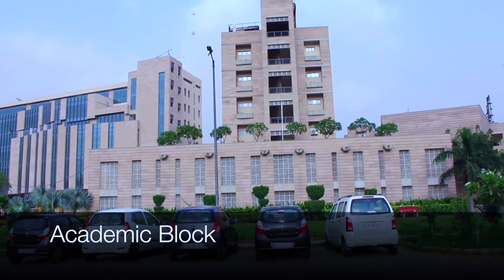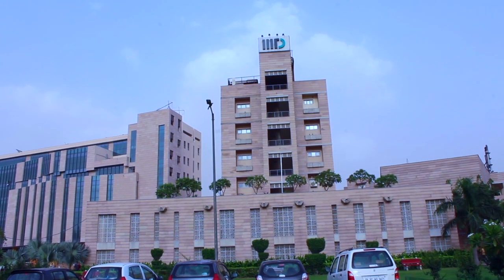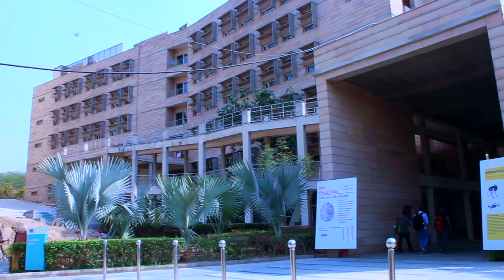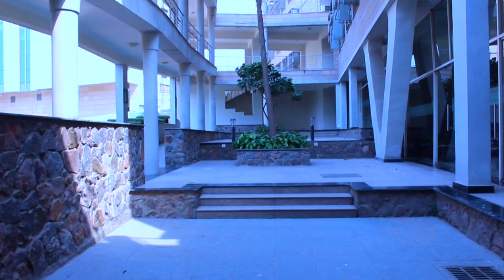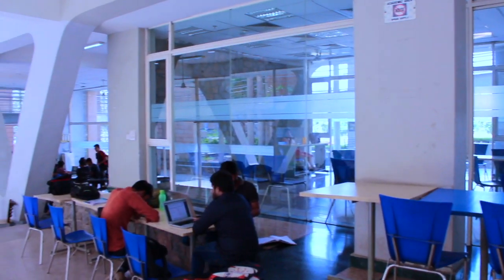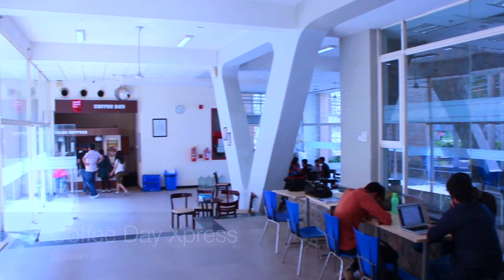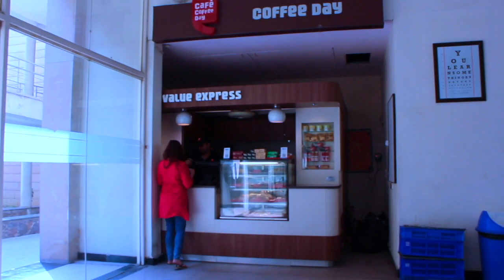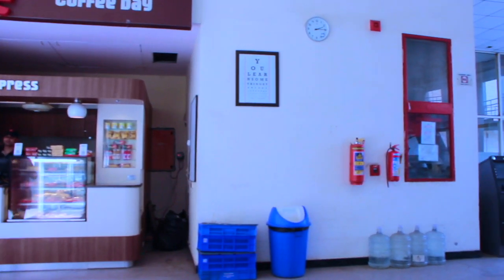This building right here is the heart of our campus — the academic block. Not only does it have the best-in-class architecture, but it also comprises more than 10 lecture halls. We also have our own Cafe Coffee Day where one can come and enjoy a cup of coffee over a discussion with fellow students and faculty members.